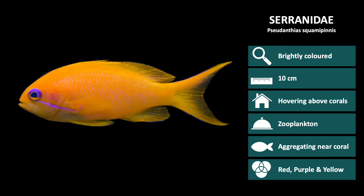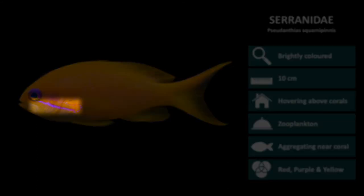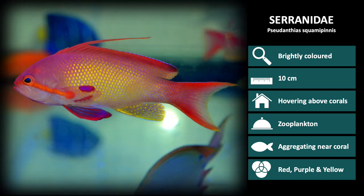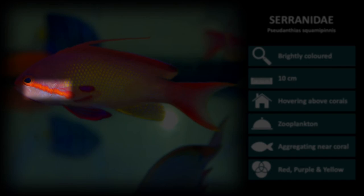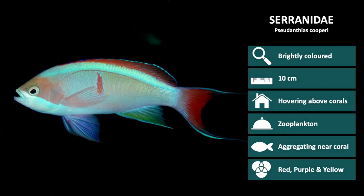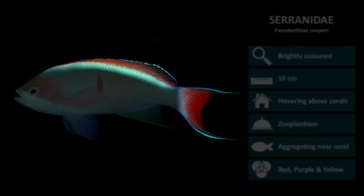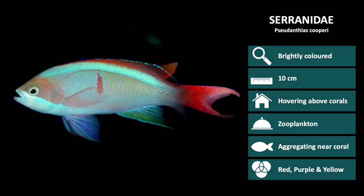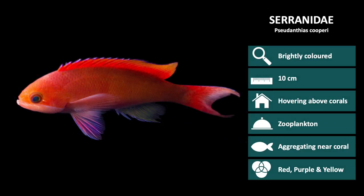The next species is Pseudanthias squamipinnis. Pictured here is the female coloration. Both male and female have a stripe beginning at the pectoral fin and running through to the eye. Females have a yellow with pink horizontal eye stripe. This is a male Pseudanthias squamipinnis. Males have red bodies with yellow scales and a red horizontal eye stripe. Male coloration is light blue with a red tail and dorsal fin, and you can also see the red vertical bar on the side of the body.